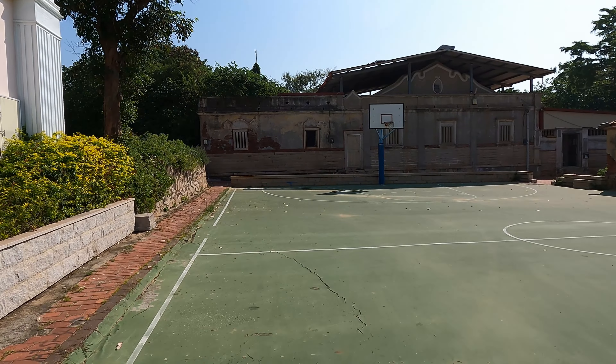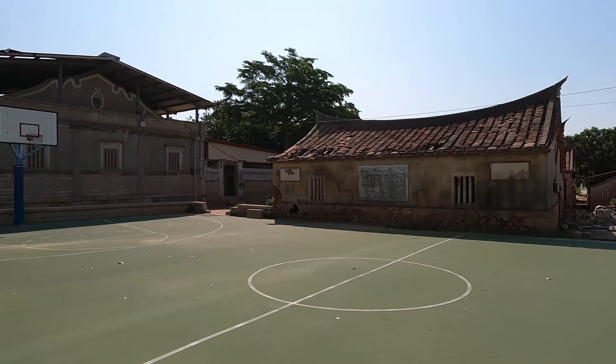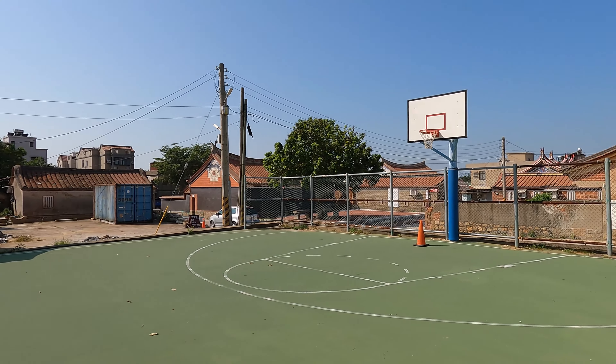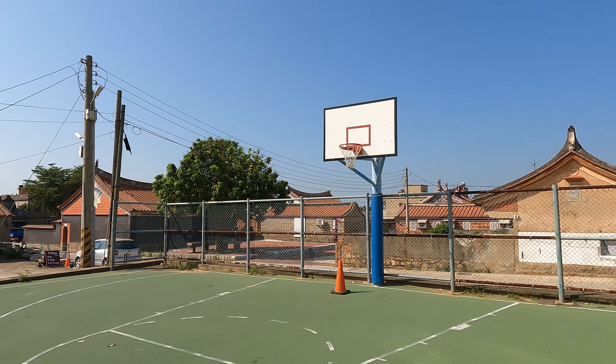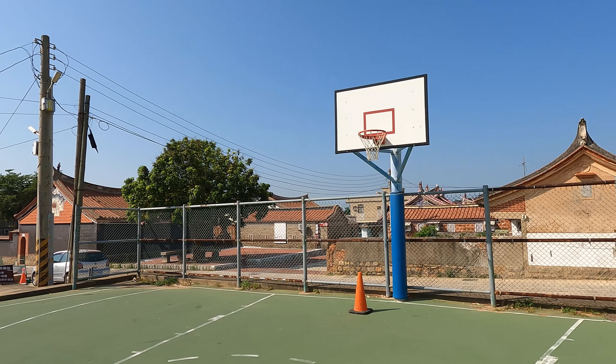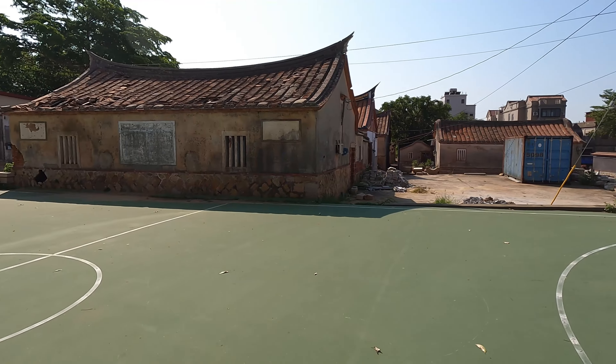Dude, check out this basketball court with the old houses as the backdrop — this is sick! Wow, and there's nets here. Is it a double rim? I think it is — that's no bueno. But still, this is one of the sickest basketball courts I've seen.